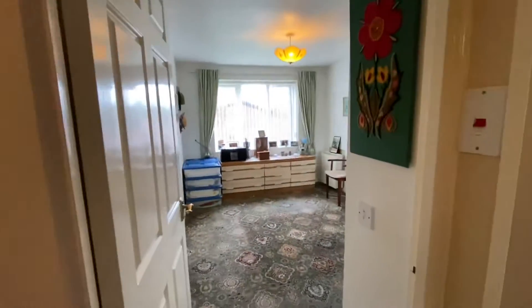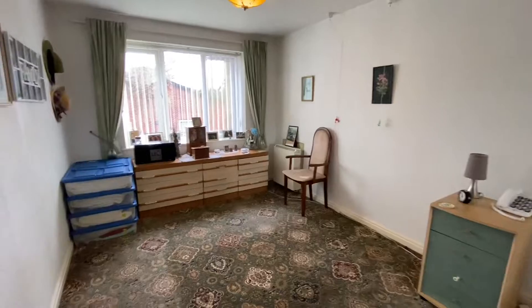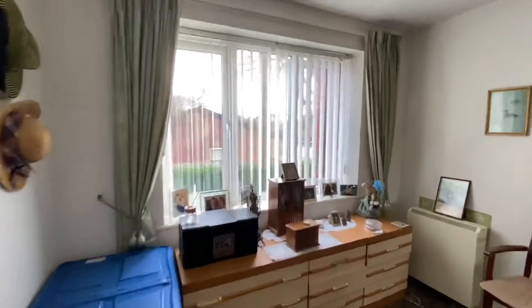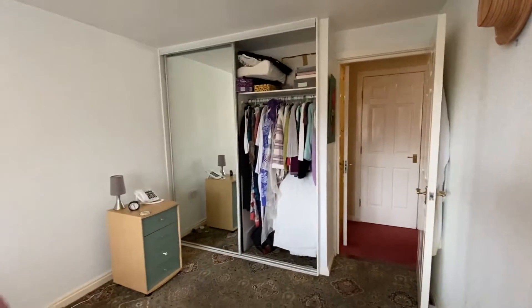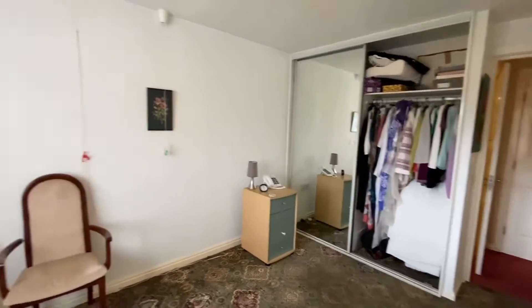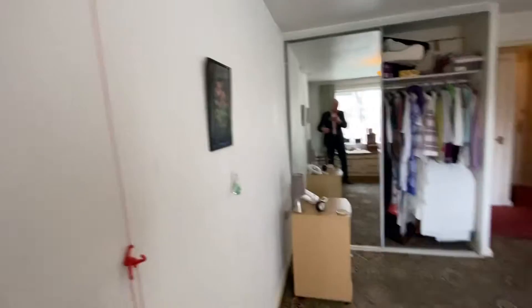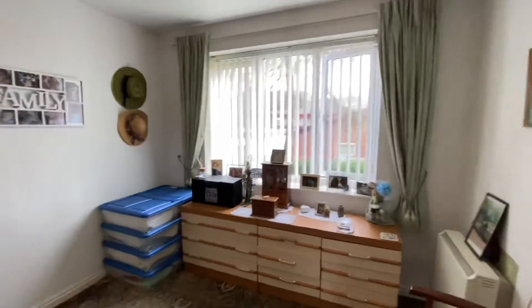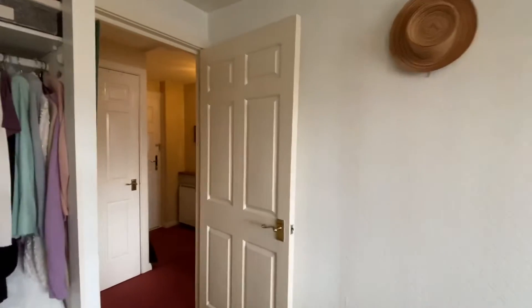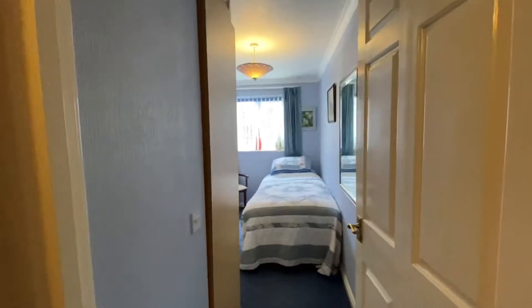Bedroom one is located on the right hand side. This is a double bedroom and you will easily get a double bed in here. There is a new PVC double glazed window out to the side, and you have a fitted wardrobe area with a sliding door. All these properties have the red emergency cord pull, so if there ever was an issue, you can call that and it goes to a warden located on site or a call centre, giving you peace of mind that there is somebody there just in case.